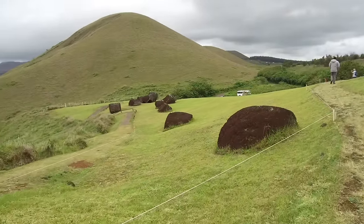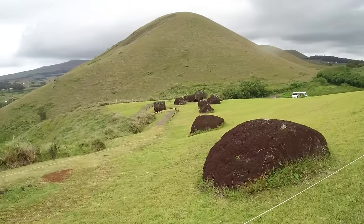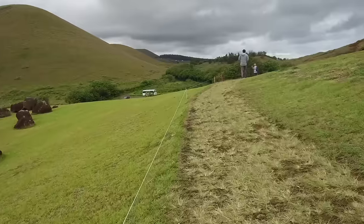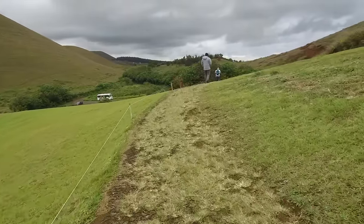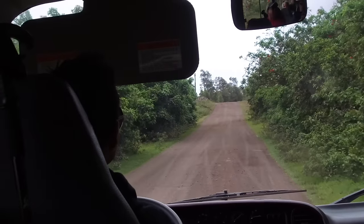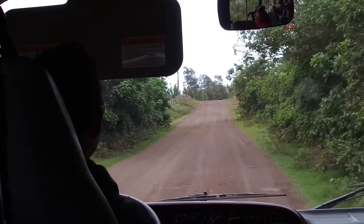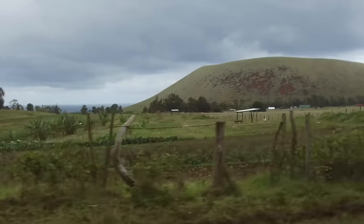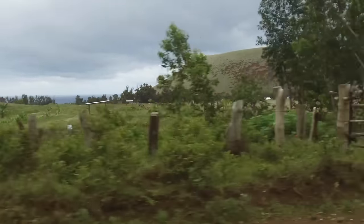Rapa Nui or Easter Island is a phenomenal place to visit, and it's not that expensive to fly from Santiago de Chile — well worth a trip of 5 to 6 days. You can see basically everything. So we're driving to another location now, and this is Ahu Akivi.